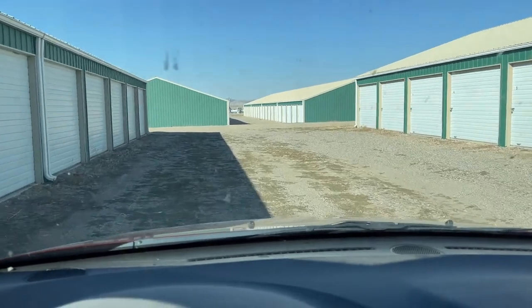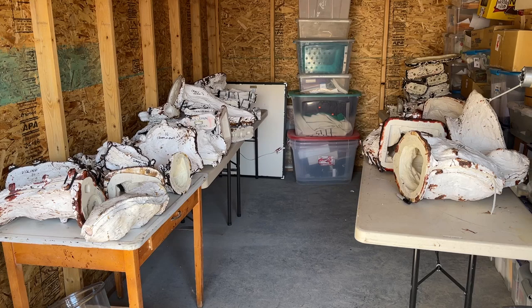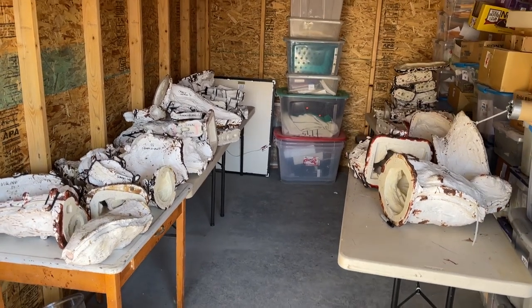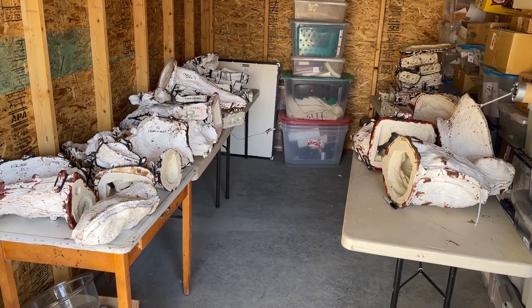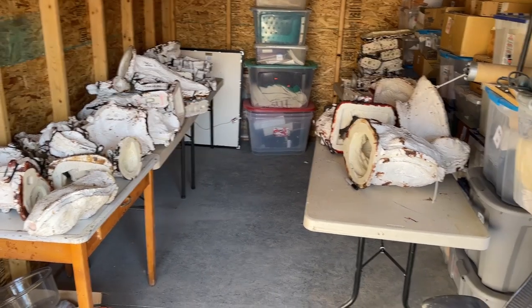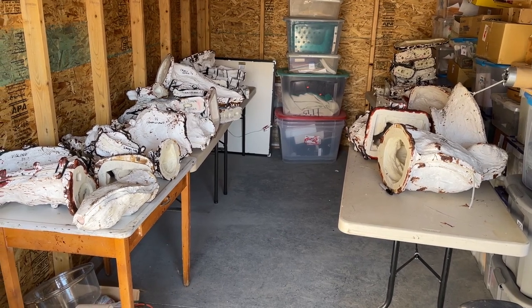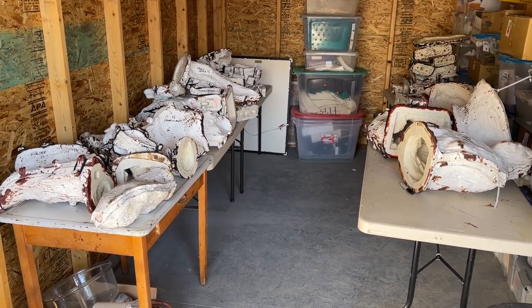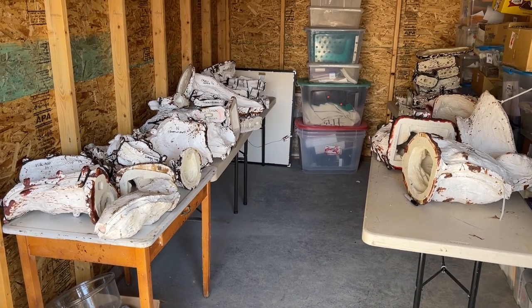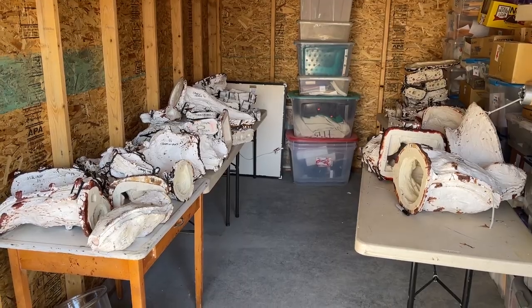We got all the molds in here — 20 molds, and each one has a mold piece for it. I'm surprised we had some leftover space on these tables. Anyway, that's what I did today. I got all the molds switched over from the other storage place we had them, and now I've got it here.